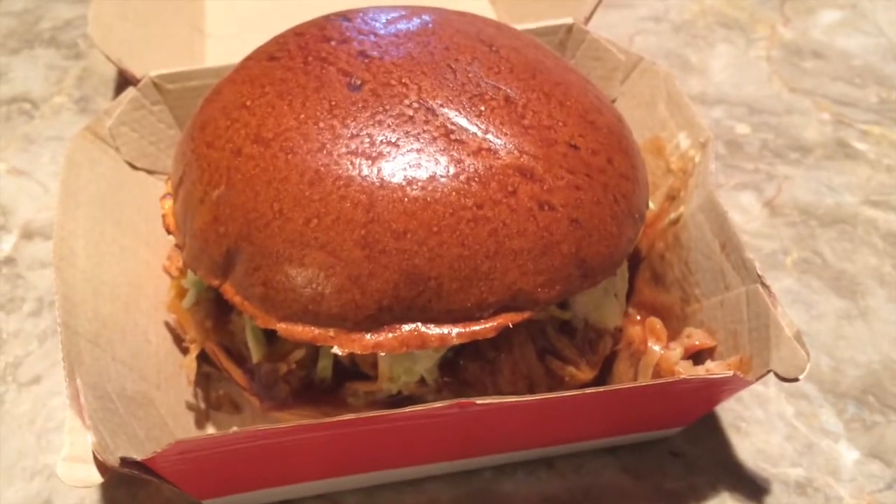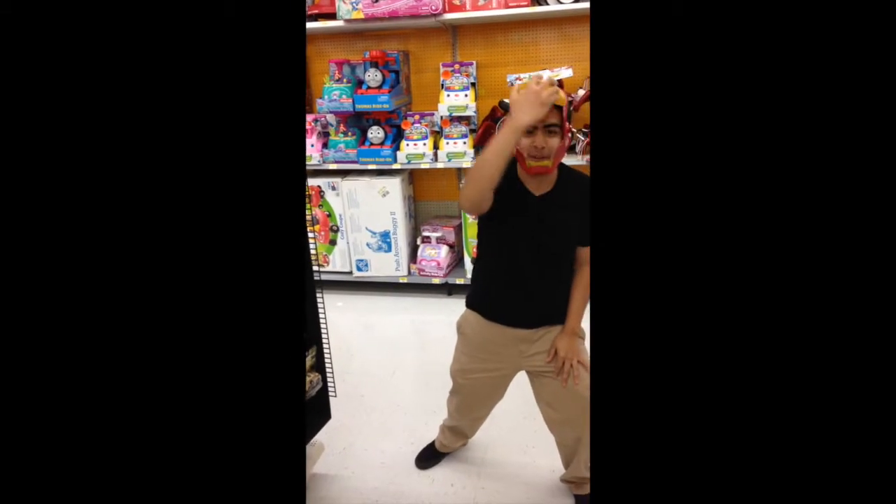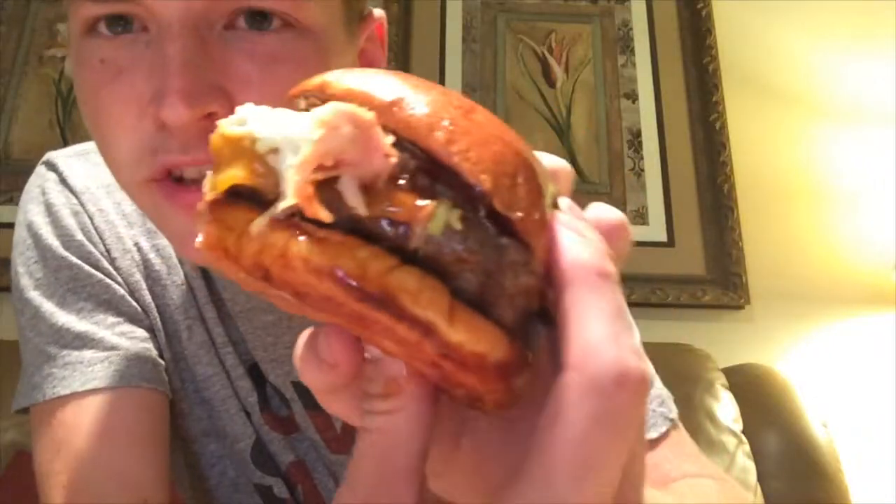Alright guys, let's dig into this monster. I'm grabbing this burger and it looks so freaking good, so freaking juicy. The sweet barbecue sauce is pretty good — it tastes like Sweet Baby Ray's if you've ever had that sauce. This thing is just a monster. Oh my god, I'm gonna take a big bite of this.